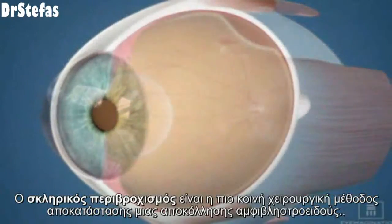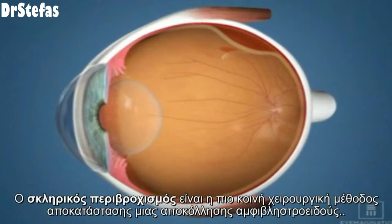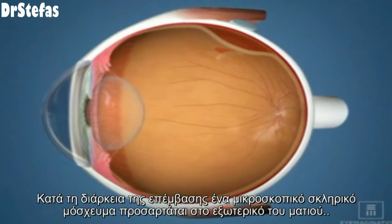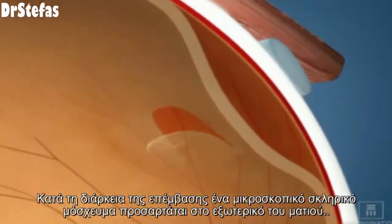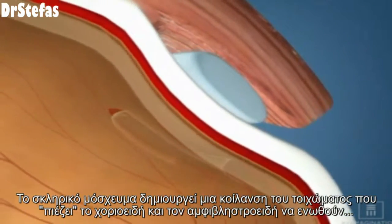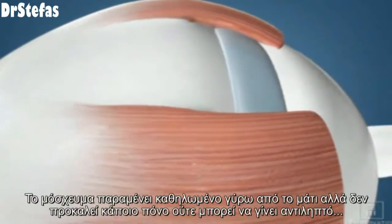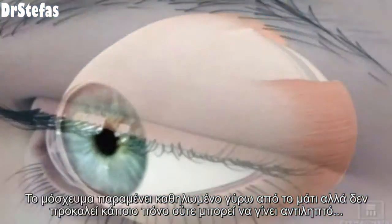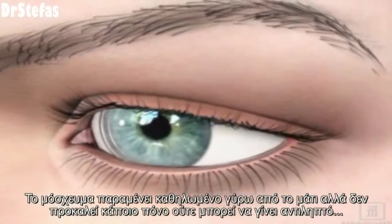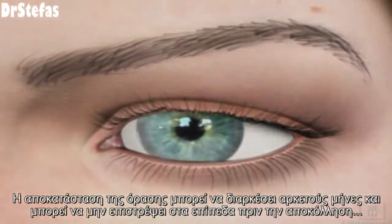Scleral buckling is the most common surgical procedure for repairing retinal detachments. During this procedure, a tiny band is attached to the outside of the eye. This band creates a minor indentation that pushes the choroid and retina back together. The belt remains around the eye, but does not cause pain and cannot be seen. Recovery of vision may take several months and may never recover to pre-detachment levels.